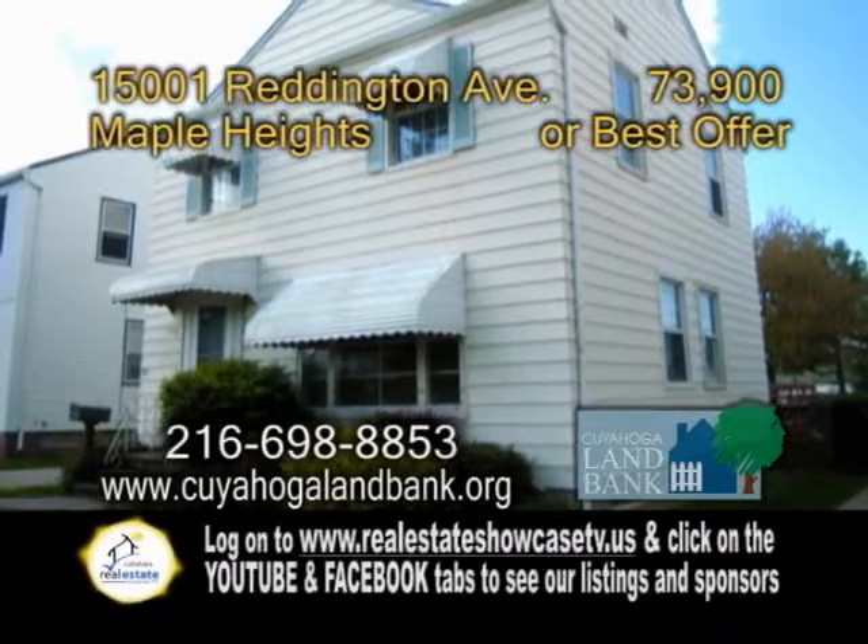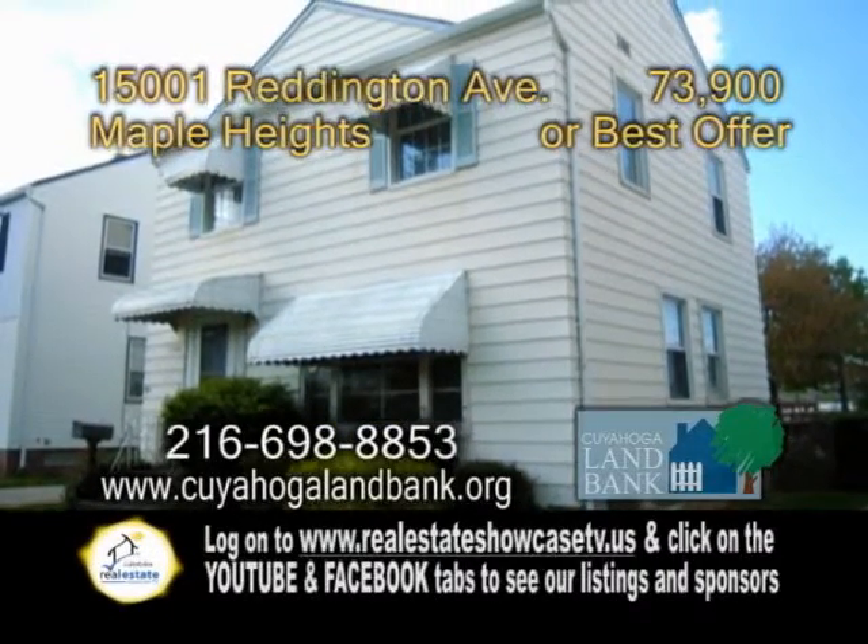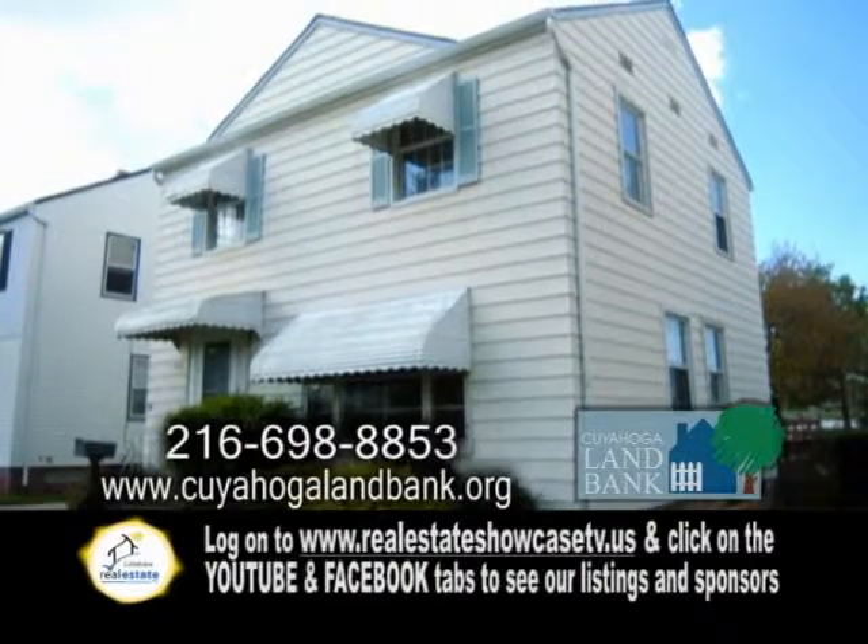A spectacular, like-new colonial in Maple Heights. Why rent when you can own this three-bedroom, one-bath home?